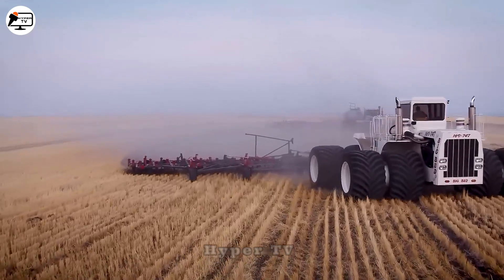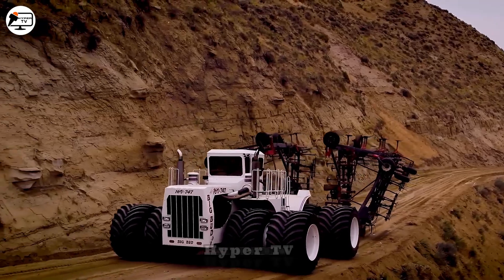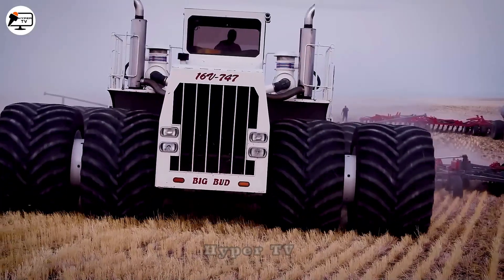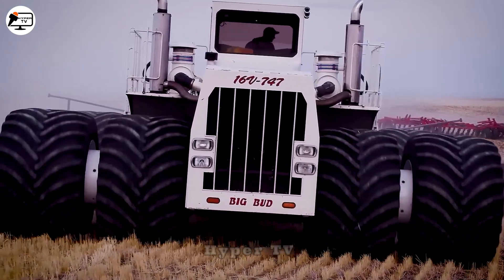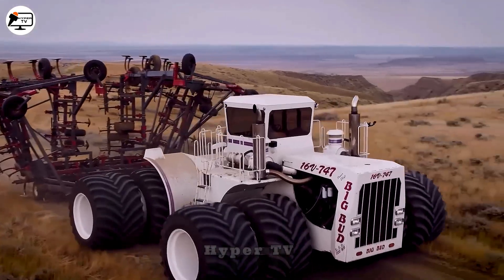It can effortlessly tow up to 110 tons, making it indispensable for pulling rice harvesters, plowing and tilling. The Big Bud 747 has become an iconic symbol of the American agricultural industry. It now proudly graces the National Agricultural Museum in Washington DC.